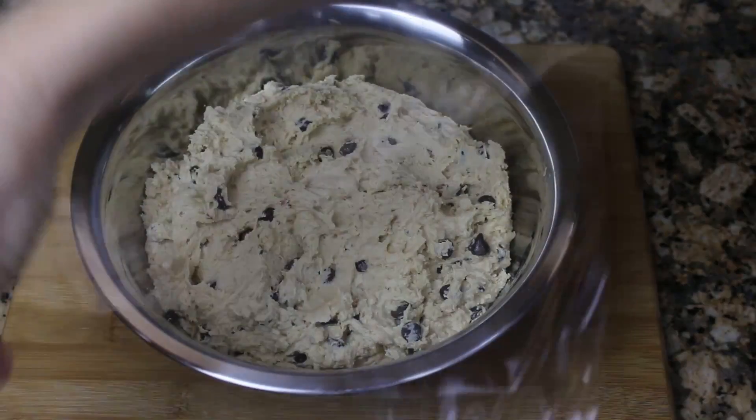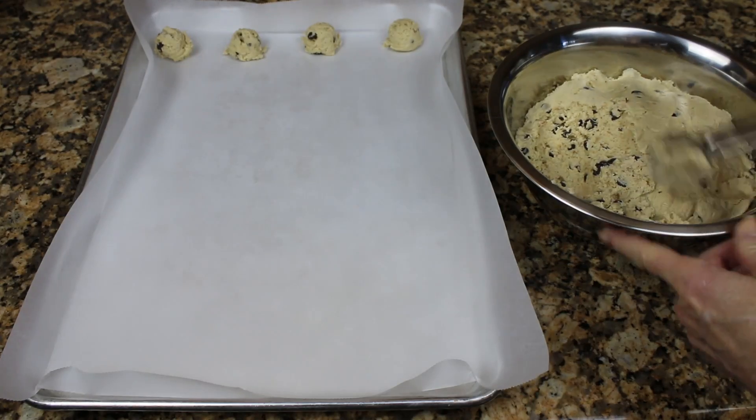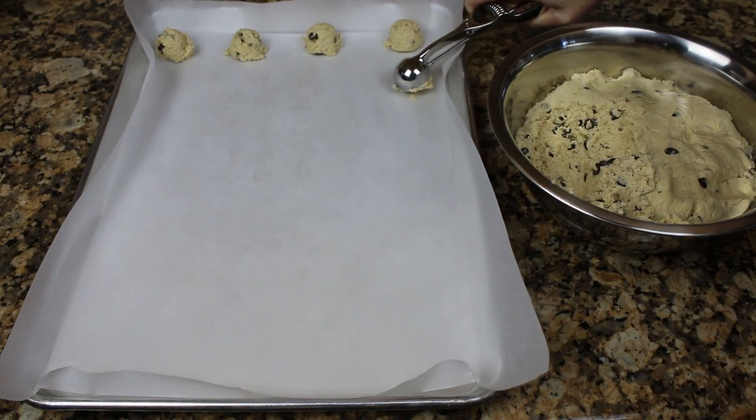Refrigerating the dough for an hour really helps hold the shape better than if you just scooped and baked immediately after mixing. The toasted coconut really adds a depth of flavor to the cookie.